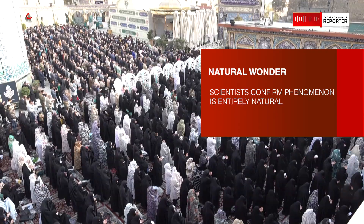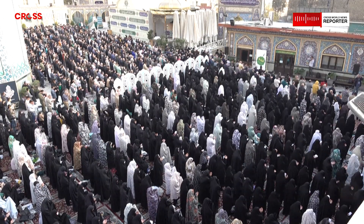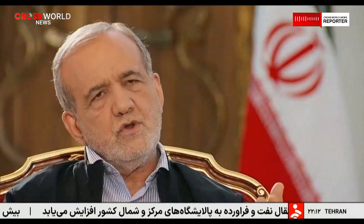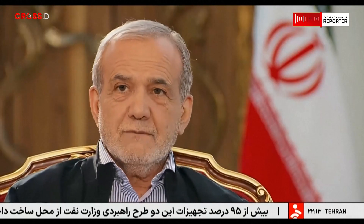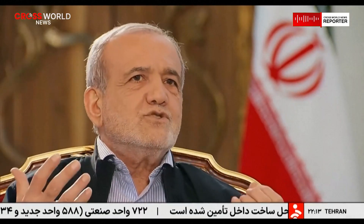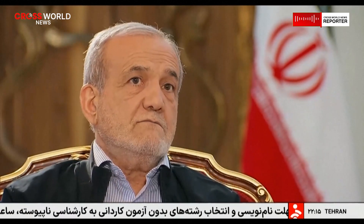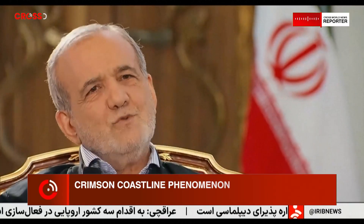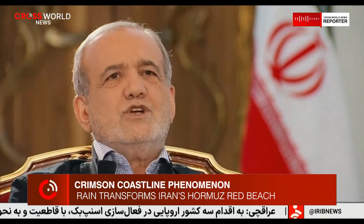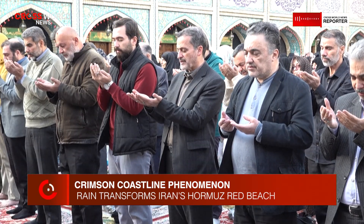When rain does arrive, typically during winter or early spring, it can dramatically alter the island's appearance. The red beach is the most famous expression of this transformation. Even under dry conditions, the sand and surrounding cliffs display a pronounced reddish hue, caused by high concentrations of iron oxide within the soil and rock formations. Iron oxide — the same compound responsible for rust — gives the earth its deep red tone and has been accumulating in this region for millions of years through geological processes.